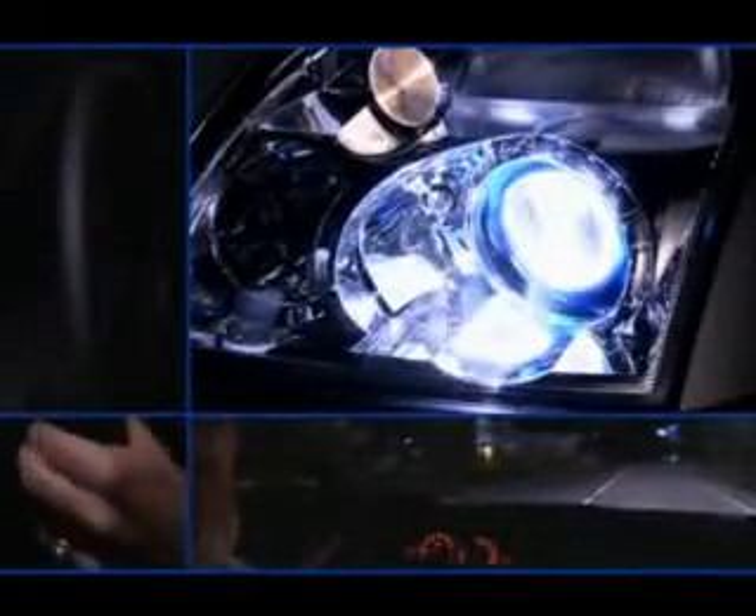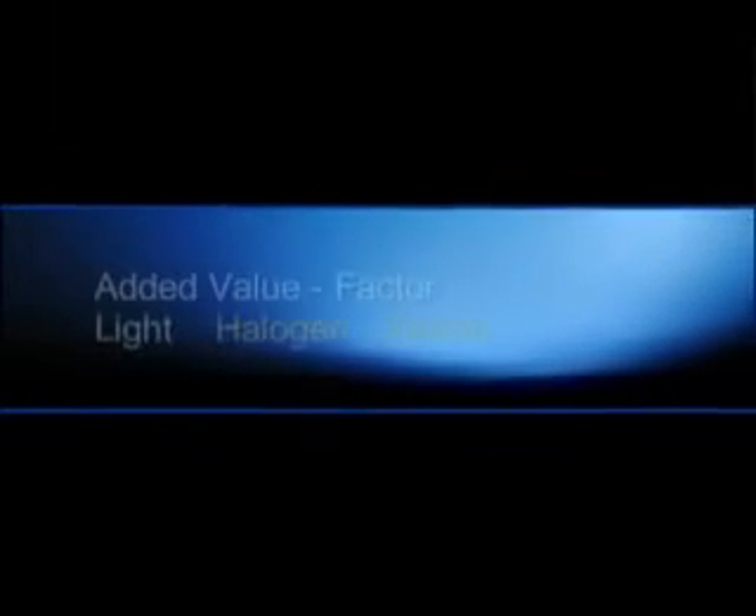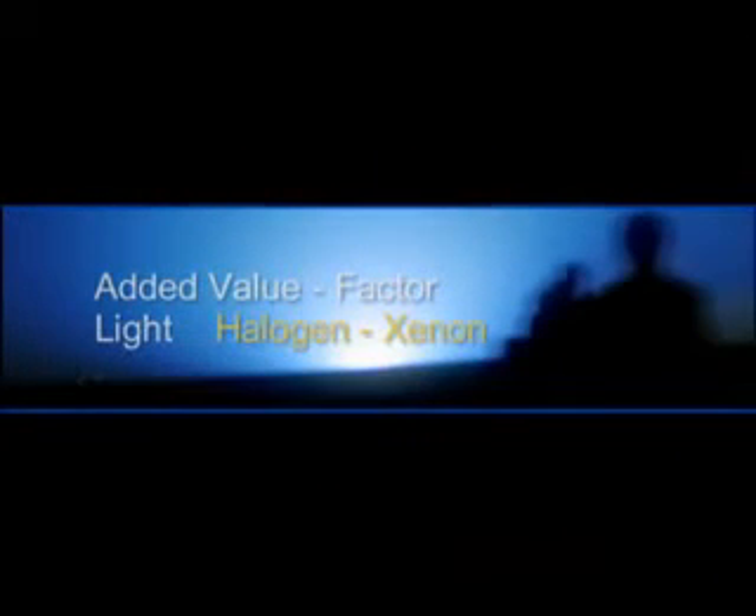Xenon light thus offers visible added value. Increased safety and more driving comfort — the better light has convincing arguments. Because there is real added value in good lighting.